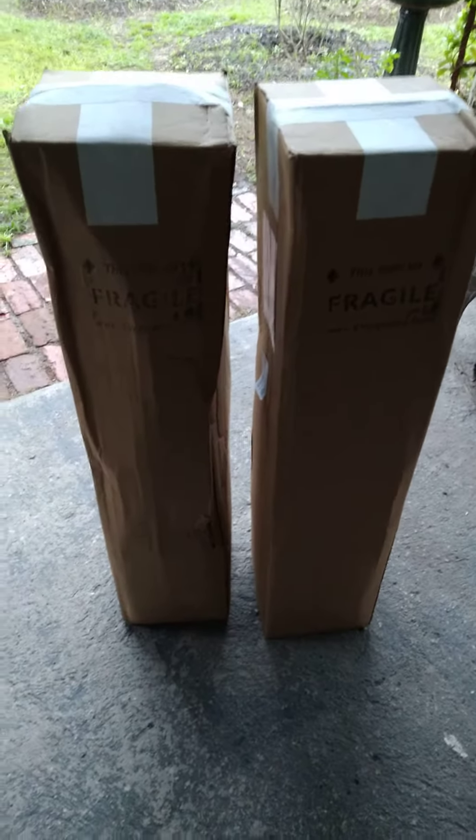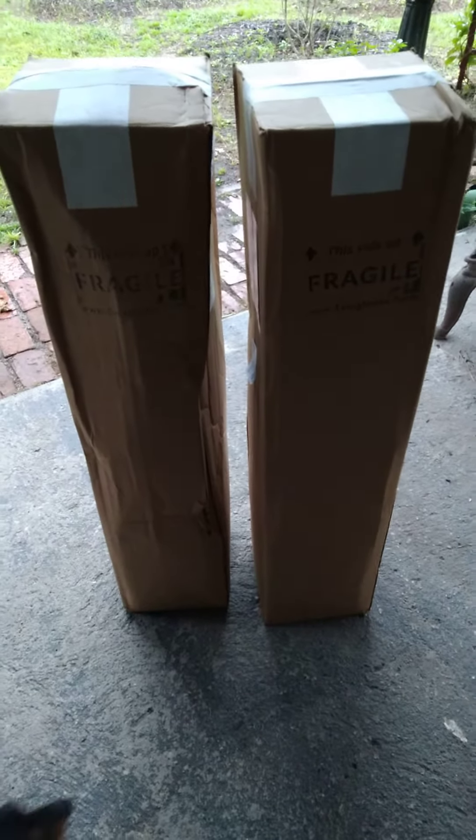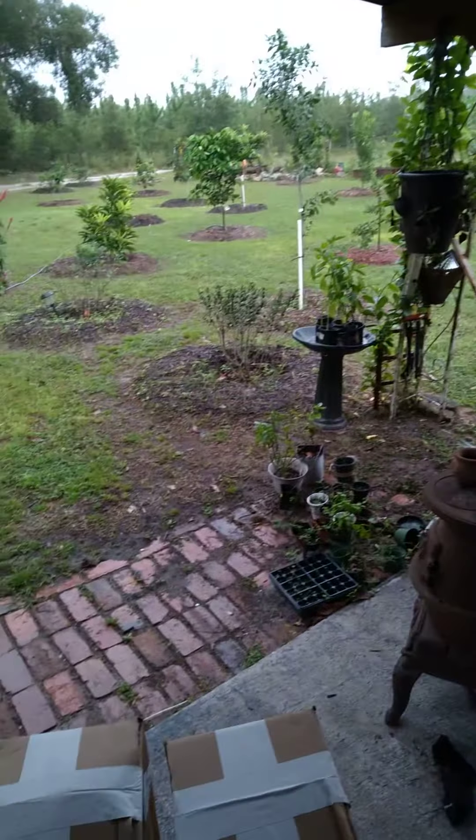What's up guys? Thomas here with Charity and Cadillac Exotic Fruits. Got two new packages, two new babies sitting on the porch. You can see we're getting some good rain and cold weather coming in. Let's see what's in these boxes.